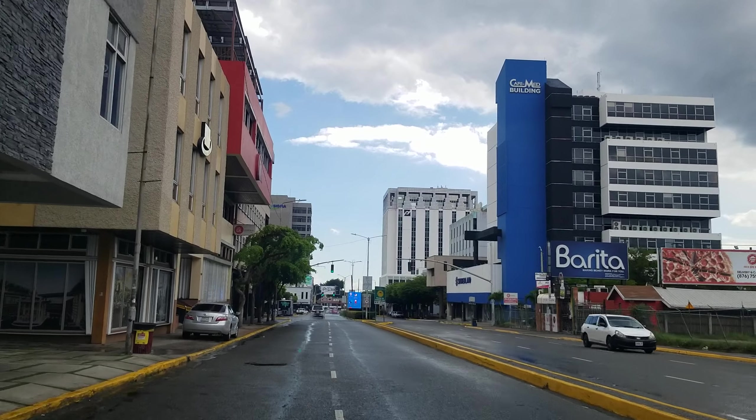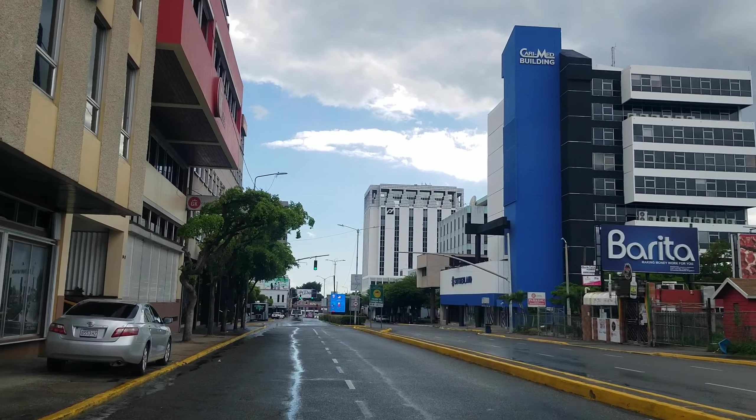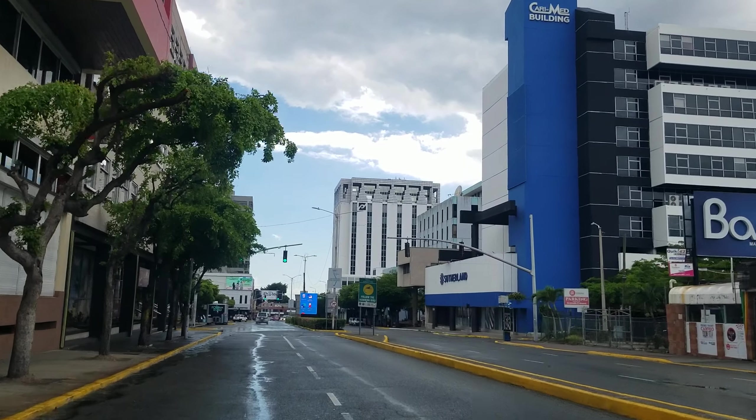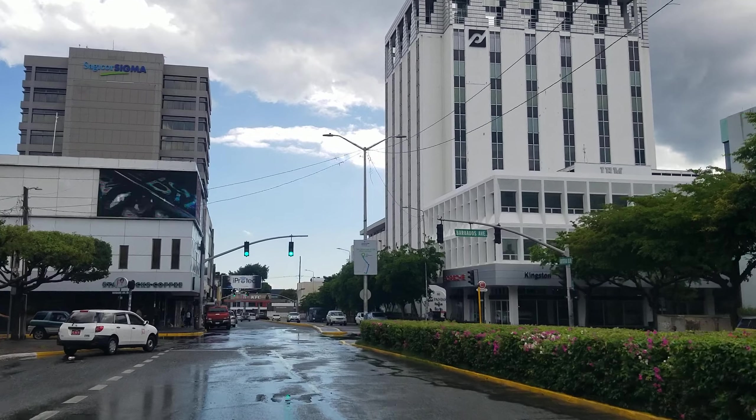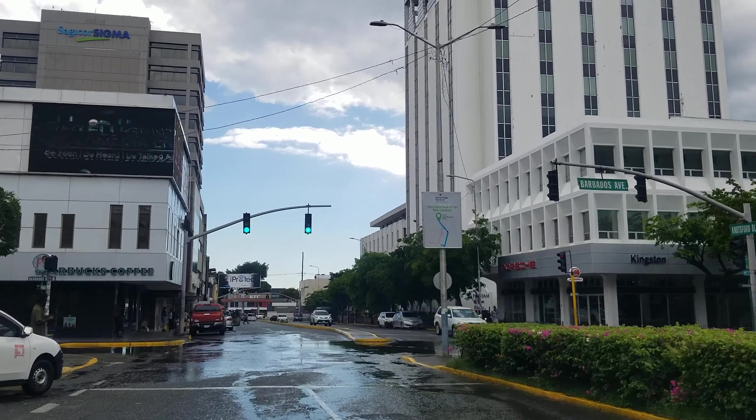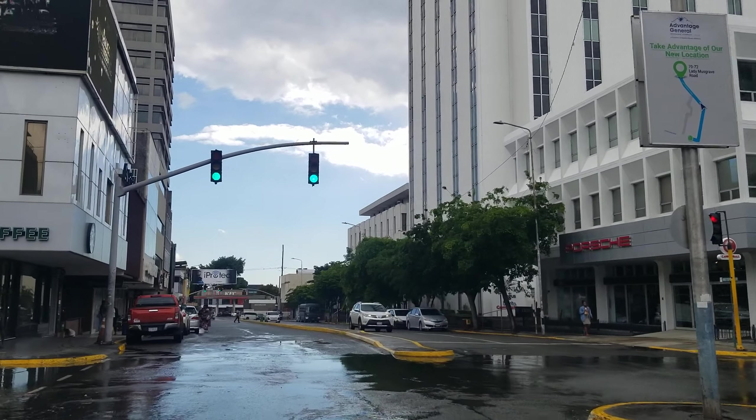Trafalgar Road takes us from Lady Musgrave Road all the way to Hope Road, but we're going to turn off on Knotsford Boulevard, which is probably the main road in New Kingston. Knotsford Boulevard is where you're going to find some of the tallest buildings not only in the New Kingston area but in Jamaica.